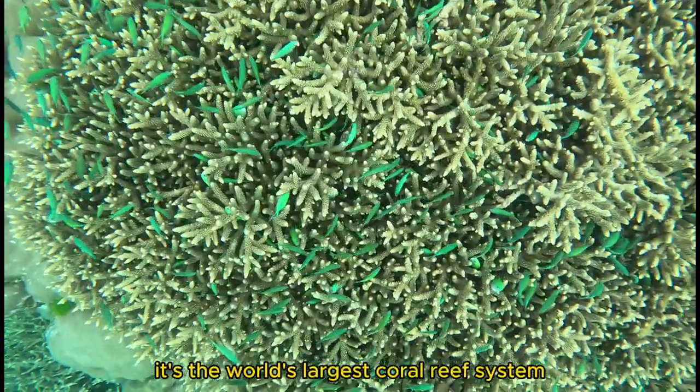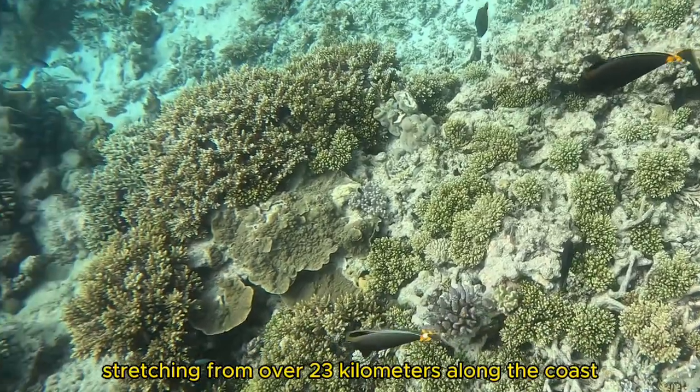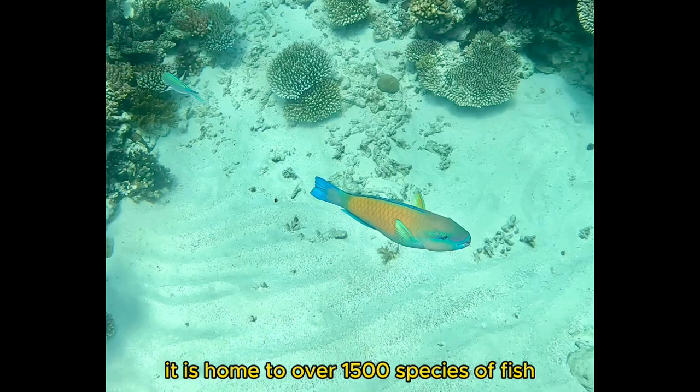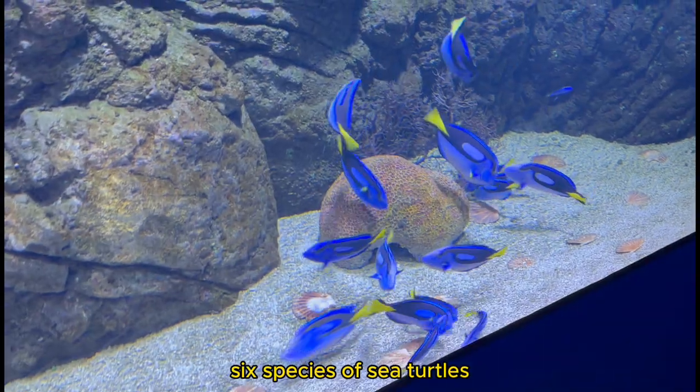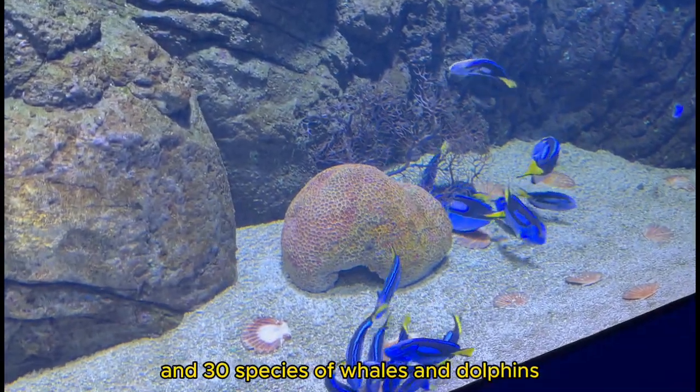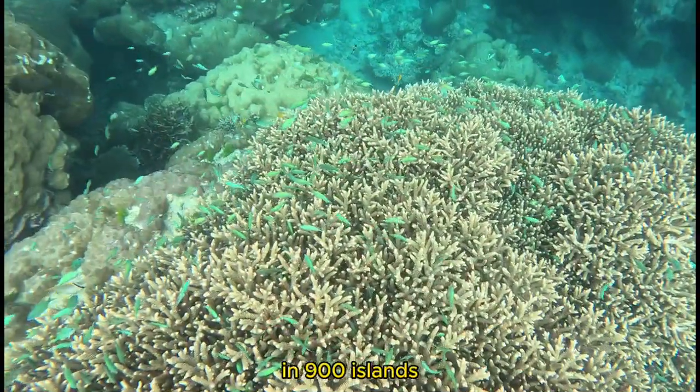It's the world's largest coral reef system, stretching over 2,300 kilometers along the coast of Queensland, Australia. It is home to over 1,500 species of fish, 6 species of sea turtles, and 30 species of whales and dolphins. It is made up of over 3,000 individual reefs and 900 islands.